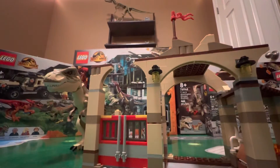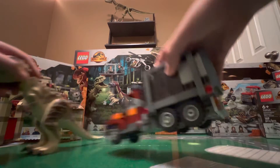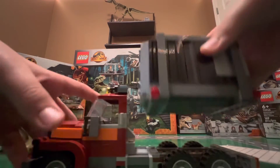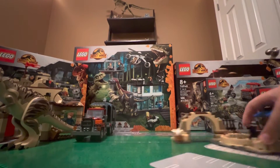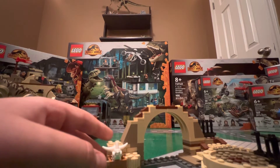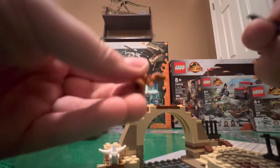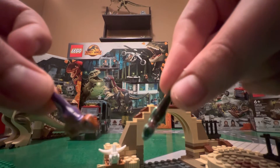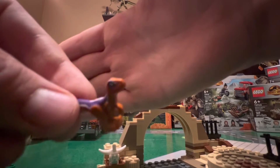This is definitely one of the coolest Dominion sets, especially when combined with the smaller one. Now we're going to move on to the smaller set — the Atrociraptor Bike Chase. It also comes with two baby dinosaurs; they have the same print as the baby Velociraptor, with custom printing on the back. Very nice.